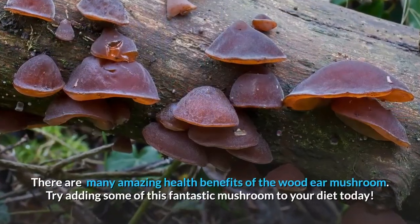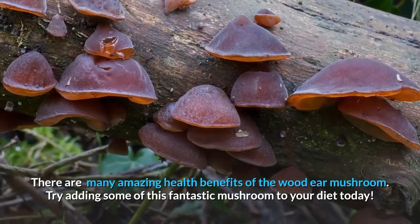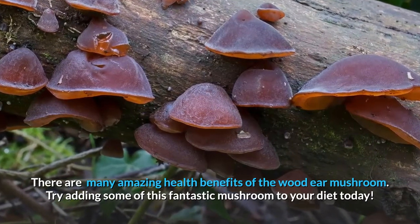There are many amazing health benefits of the wood ear mushroom. Try adding some of this fantastic mushroom to your diet today.